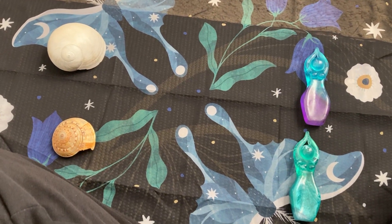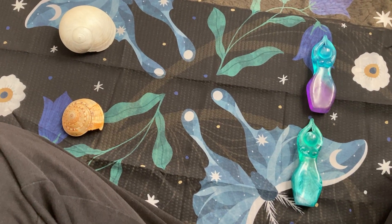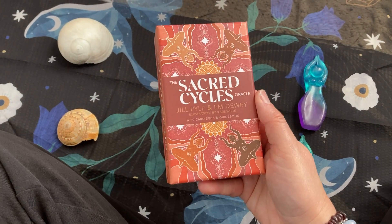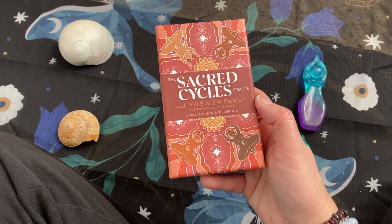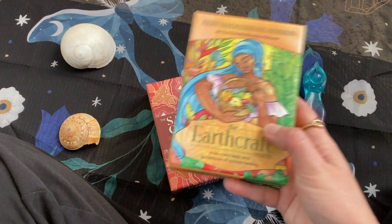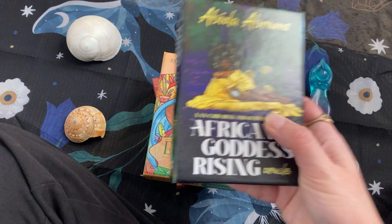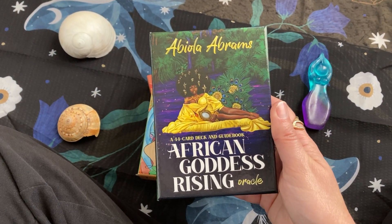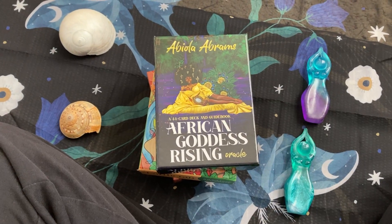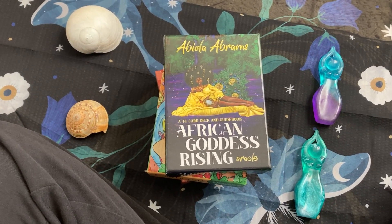Hello, this is Molly Reamer with Bridget's Grove and 30 Days of Goddess, and I am still at the beach. I decided I wanted to make a quick video about the decks that I have traveled with. I thought that would be kind of interesting. We stay at the beach for a month each January, and it costs approximately the same as one week in the summer — so that's what we do.